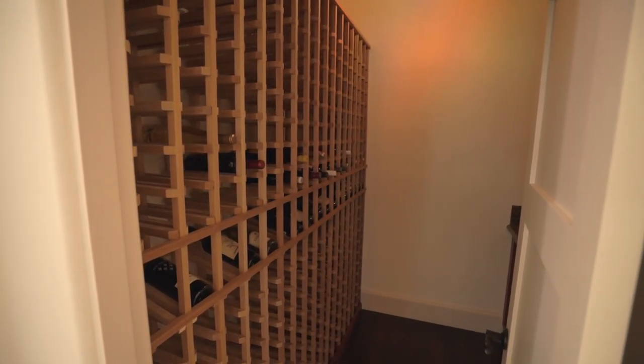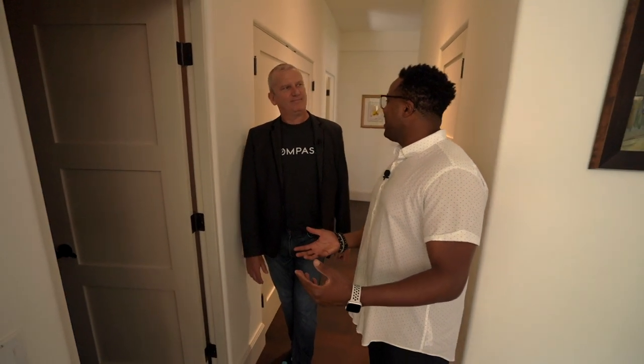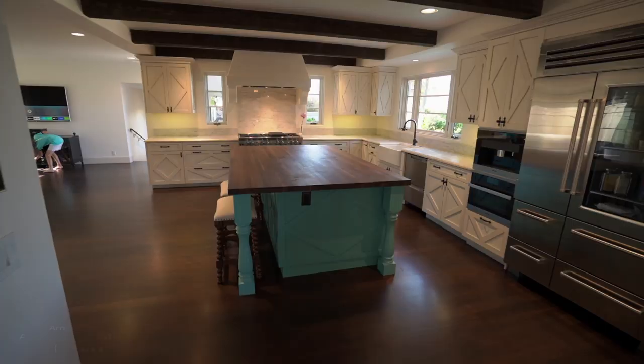How many bottles can you fit here — is that 300? About 300 plus. Too many to drink in one night — we'll say that. If you're Todd, you could probably put a dent in that.